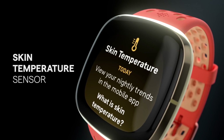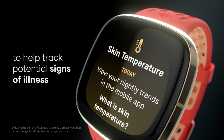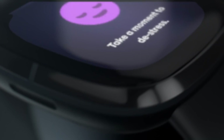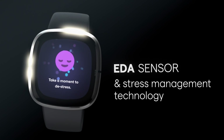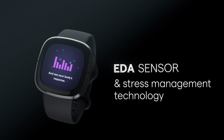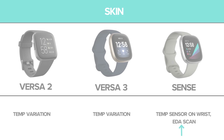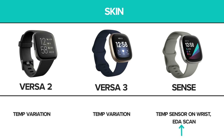All three models offer skin temperature variation detection, but the Sense is the only one with the EDA scan ability and app. EDA, or Electrodermal Activity, is a highly sensitive and accurate method of detecting temperature through the skin. The EDA sensor and BioSensor Core, both unique to the Sense, make this watch superior to the others in terms of sensing the slightest changes in temperature and heart activity, and turning the information into highly personalized and incredibly accurate reports through the app.